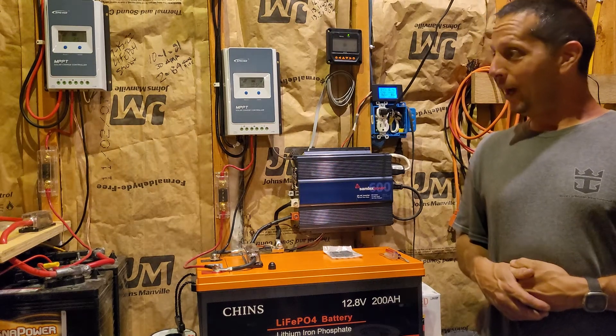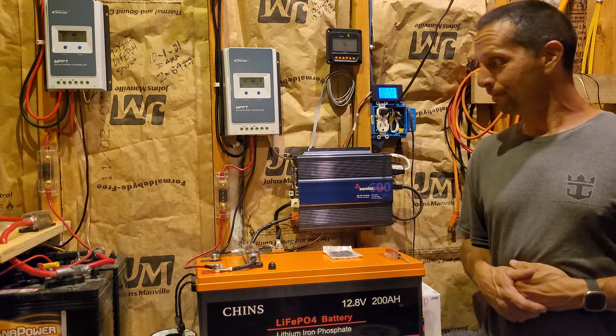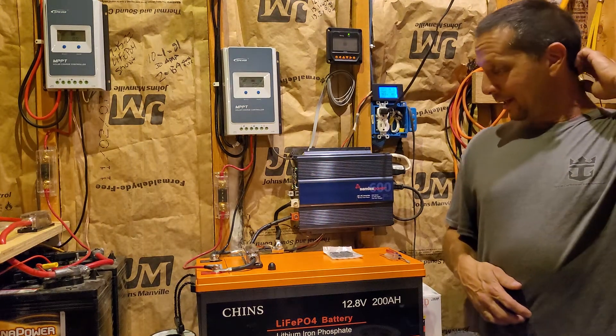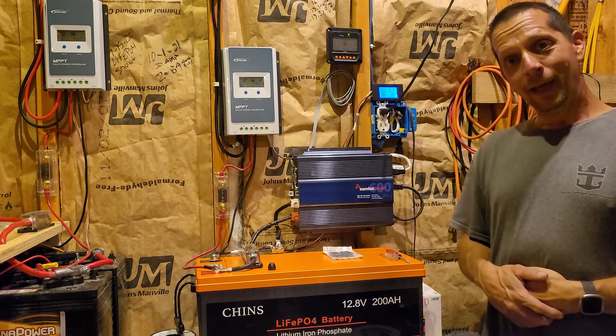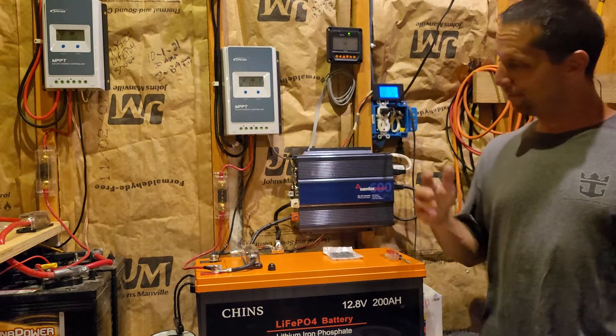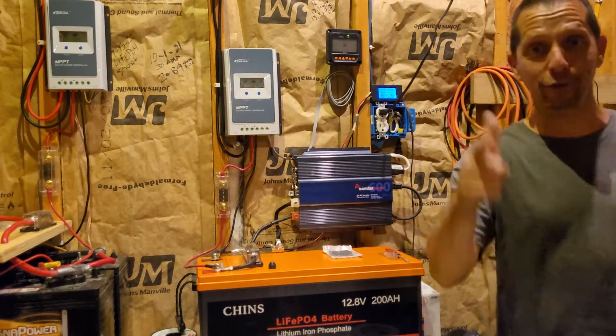I still need about $1,500–$2,000 worth of batteries, so I may have $6,000–$7,000 in this system total. But after it's done, I should be able to run an awful lot of stuff. I appreciate everybody stopping by, thanks for watching. I'm going to end it right here — have a good day and a better tomorrow.